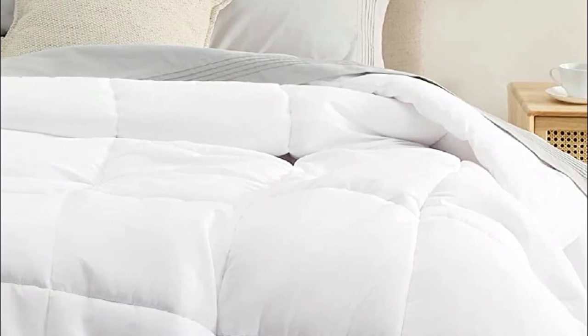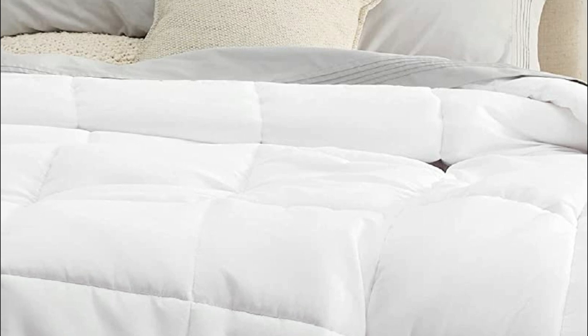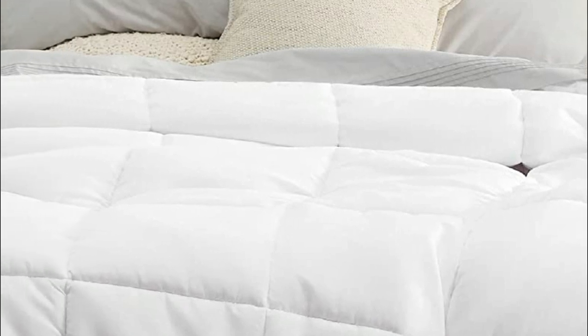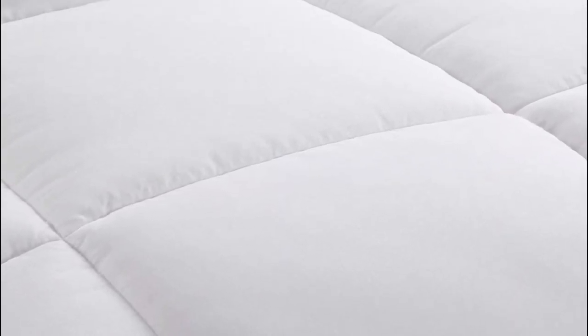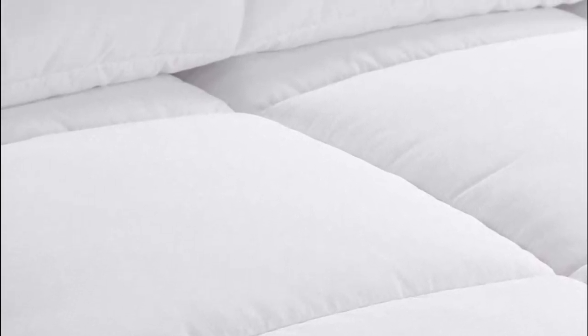The use of duvet inserts is to provide warmth and comfort while sleeping. They are commonly used in bedrooms, hotels, and other sleeping spaces, and are particularly popular during colder months. Duvet inserts come in various sizes and thicknesses, allowing them to be used in a variety of bedding setups.